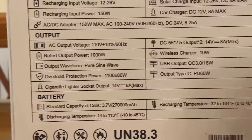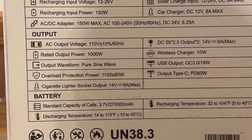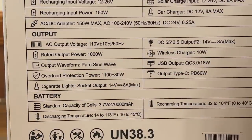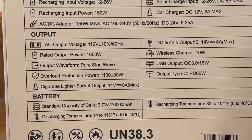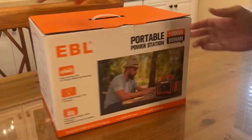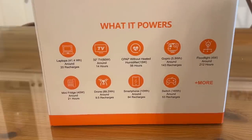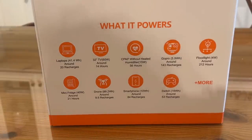You can see all the output information on the battery. Standard capacity cells, 3.7 volts, 270,000 mAh — that's crazy. Discharging temperature of 14 to 113 degrees Fahrenheit. It's got overload protection, a cigarette lighter socket, and the output waveform is a pure sine wave, which is going to be good for all your electronics. It's rated 1,000 watts, wireless charging of 10 watts, USB output 10 watts, USB-C powered 60 watts. It's great for laptops, TVs, GoPros, floodlights, CPAPs, mini fridge, drones, smartphones, your Switch, and much more.